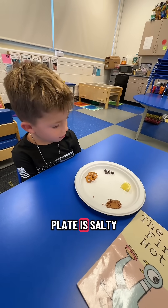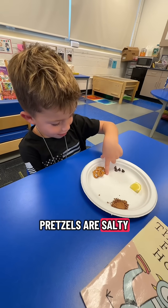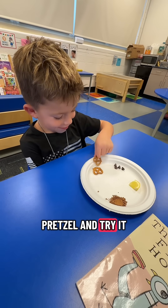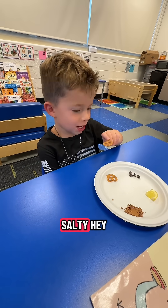What do you think on your plate is salty? Pretzels are salty. Can you try it? Pick up a pretzel and try it. Oh yeah, they really are salty.